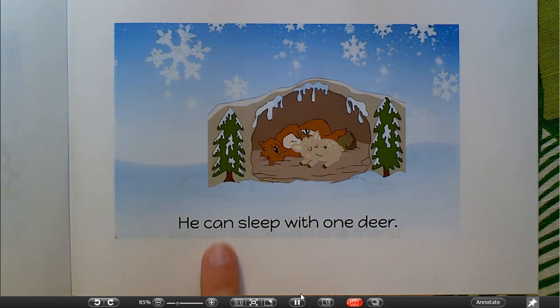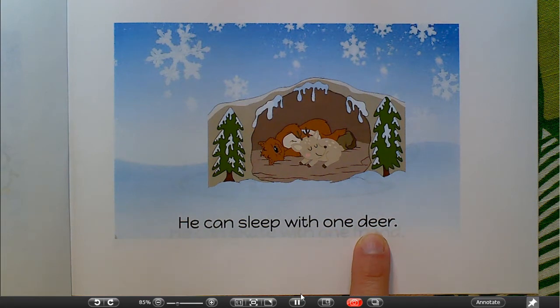He can sleep with one — is that a deer or a reindeer? I can't tell. Reindeer starts with R, but this word starts with D. What do you think it is? D... deer!